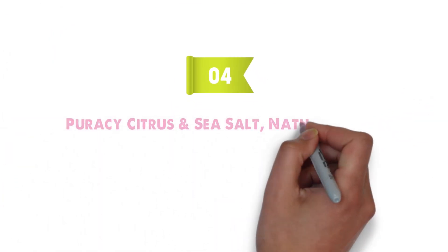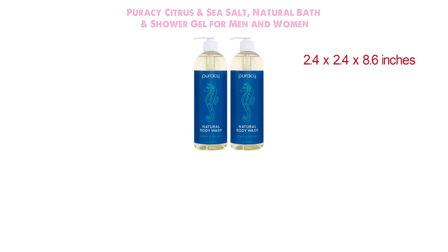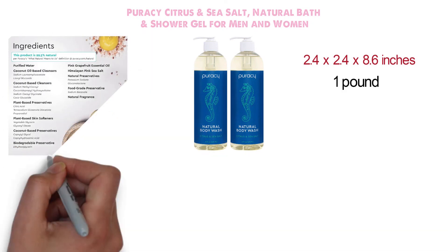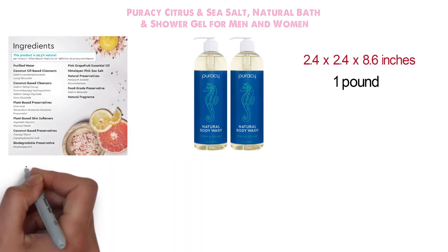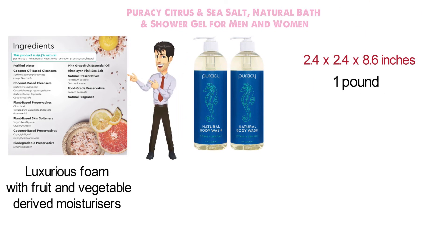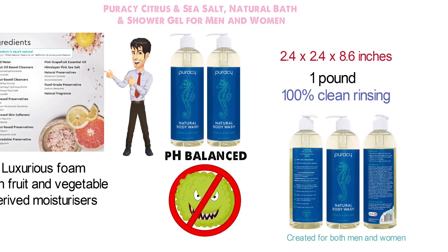At number four we have the Pura-C Citrus and Sea Salt Natural Bath and Shower Gel for Men and Women. Dimensions of this product are 2.4 by 2.4 by 8.6 inches and it weighs 1 pound. This bath and shower gel is a vegan cleanser that creates a creamy, luxurious foam with fruit and vegetable-derived moisturizers that deliver hydration, and sea salt that purifies and balances. This gel is 100% clean rinsing and pH balanced, and the daily full-body cleanser is suitable for all skin types, created for both men and women.